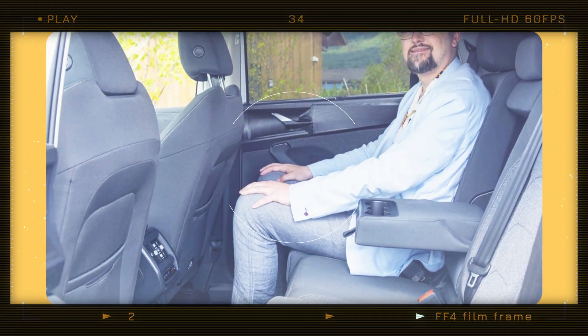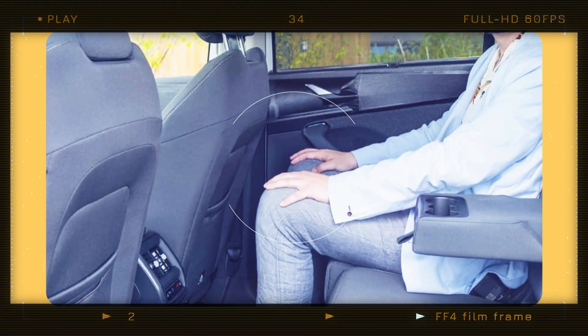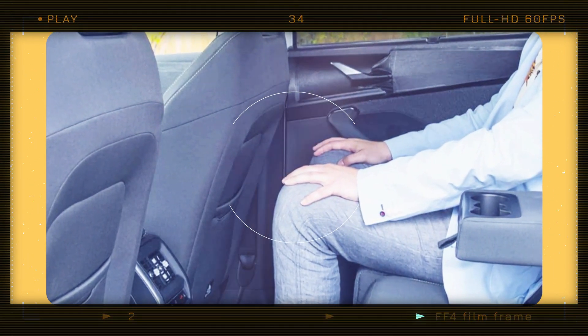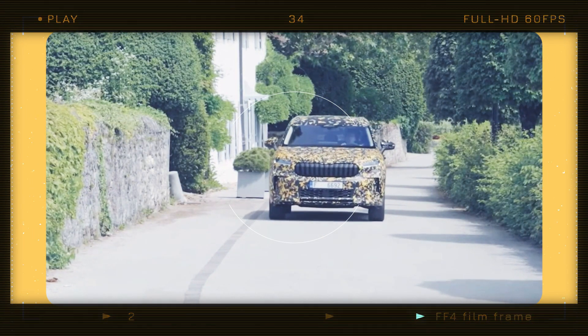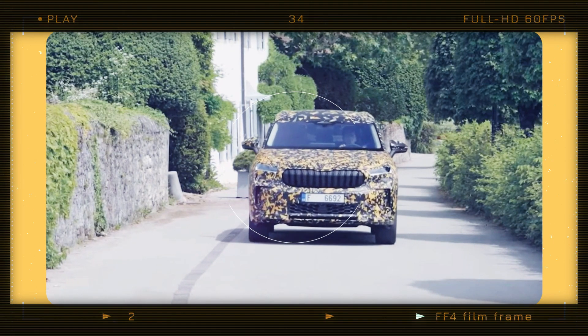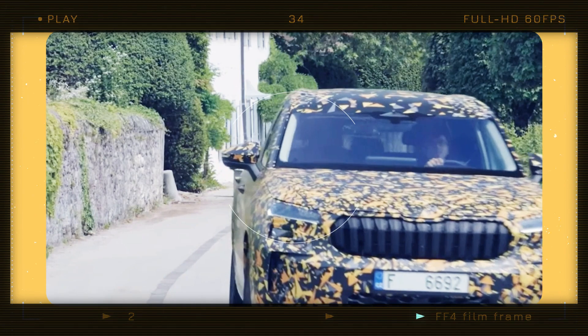In the seven-seat version, the Kodiak offers between 340 to 845 liters of cargo space, depending on the seat configuration. But if you opt for the five-seat model, get ready to enjoy a whopping 910 liters of maximum cargo volume, an increase of 75 liters compared to the previous generation.